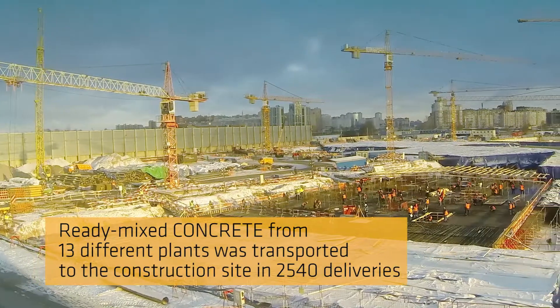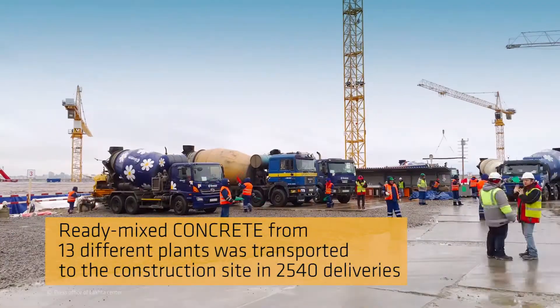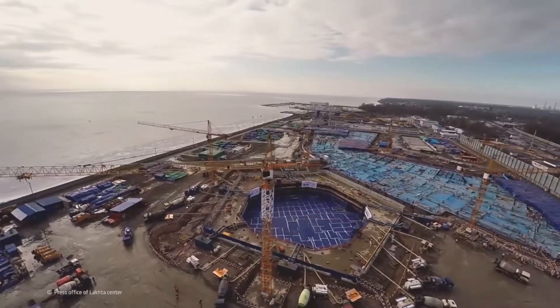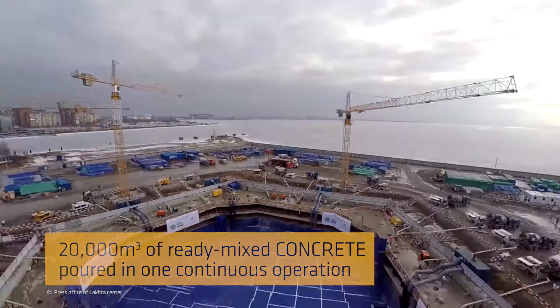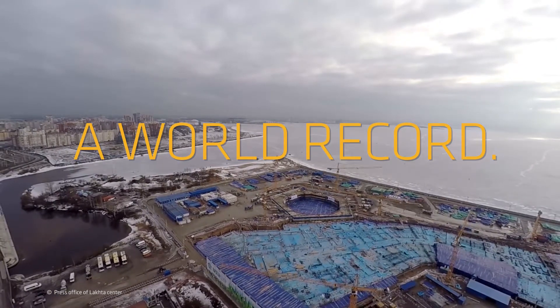The ready-mixed concrete was manufactured in 13 different plants and transported to the construction site in a total of 2,540 deliveries. Thanks to Sika, the concrete could be poured in one continuous 50-hour period to form a solid, uniform foundation — a feat that even earned an entry in the Guinness World Records.